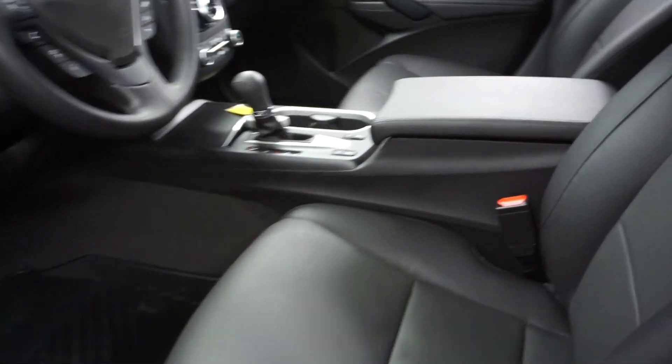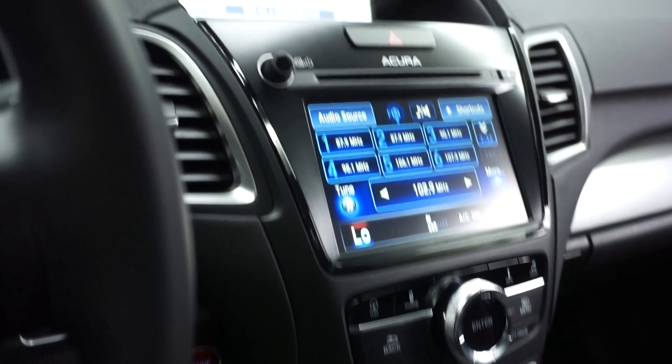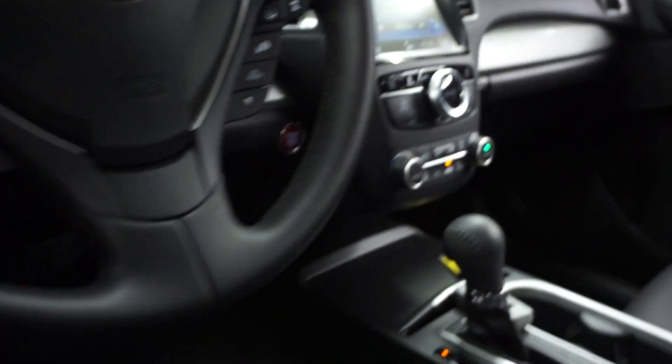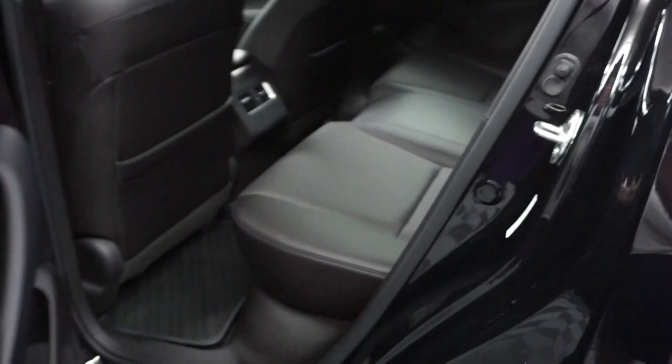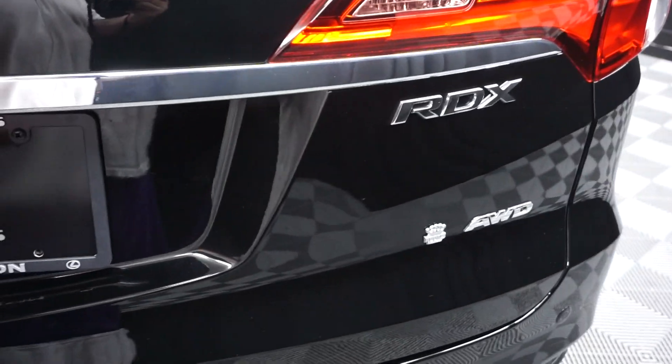This one's black on black, power bucket seats. It's got front heated and cooled seats, navigation, rear view camera, satellite radio, Bluetooth, leather steering. It's got only 1,200 miles on it. There's your sunroof, plenty of room in the back seat, Acura wheels, and it is all wheel drive.